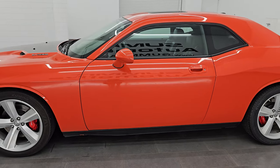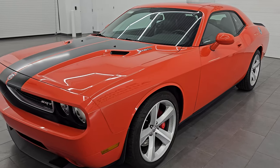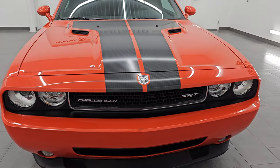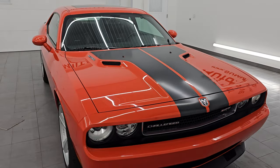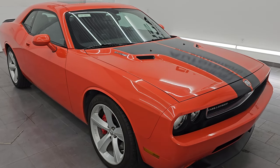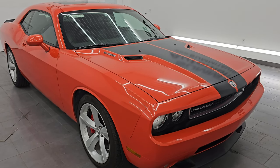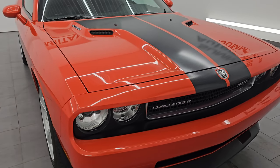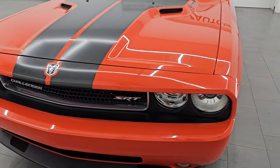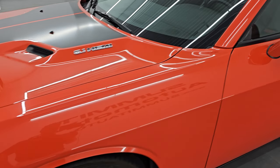This 2008 Dodge Challenger has the 6.1-liter V8 Hemi engine that puts out 425 horsepower, paired up with a five-speed automatic transmission. This car has been fully safety-checked and inspected by our service shop, all the fluids have been checked and topped off, and this car is 100% ready to go. I'm going to go all the way around in this video, start it up, take a look under the hood, show you all the options and give you the most accurate representation I can of the vehicle.